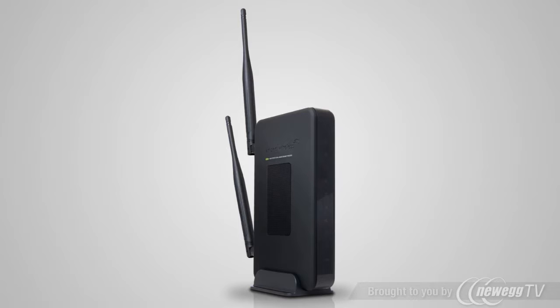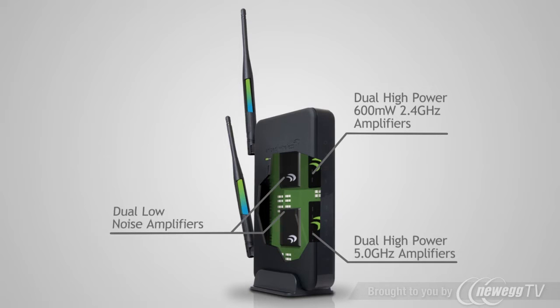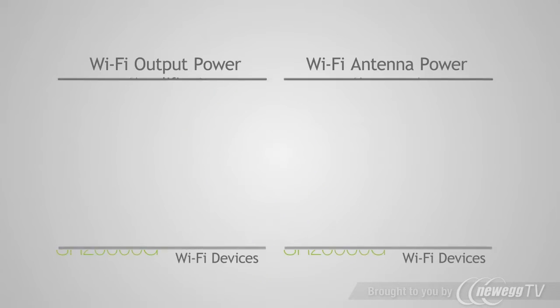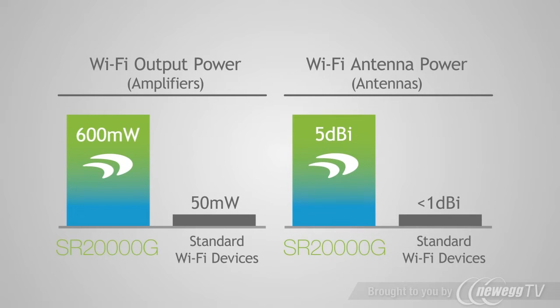The high-powered dual-band repeater features dual 2.4 GHz wireless 600mW amplifiers and dual 5 GHz wireless amplifiers to increase wireless transmission range. It also features dual low-noise amplifiers to increase wireless reception and two external high-gain dual-band 5 dBi antennas. That's over 12 times the output power and 5 times the antenna gain of a standard wireless router.